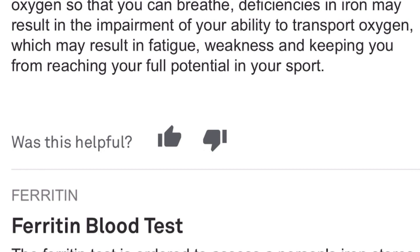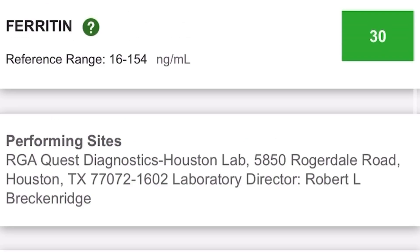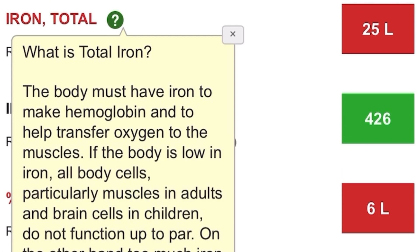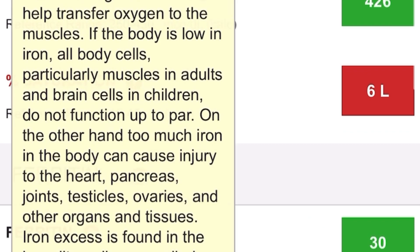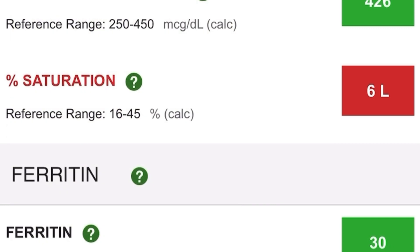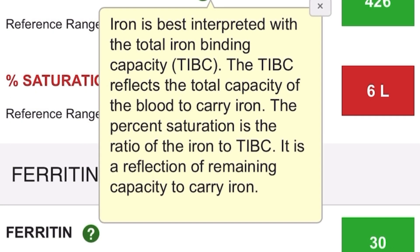I avoided doing an iron supplement because they are known for making you constipated. On top of that, chemo can make you constipated or give you diarrhea — you kind of just go back and forth. I really didn't want to do anything to irritate my digestive system more.